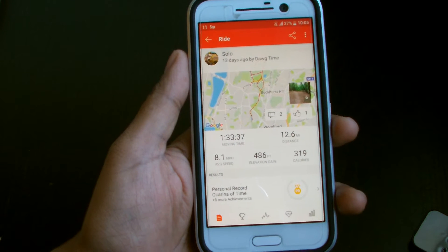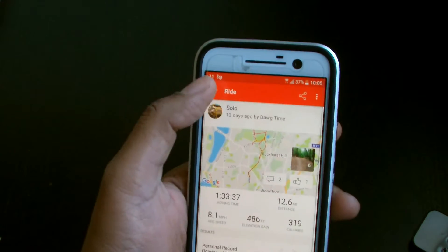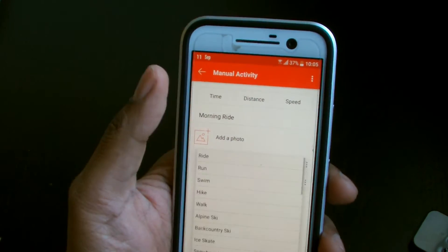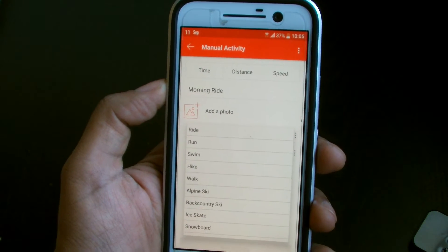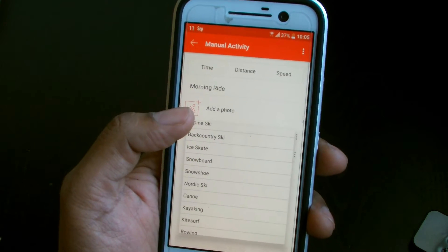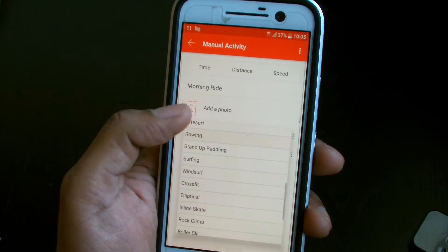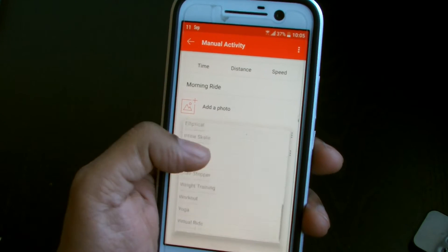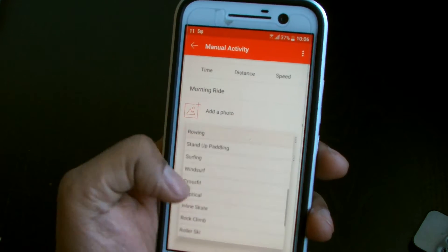It's basically a bit like Facebook but for people who do outdoor activities — running, cycling, swimming, all that kind of stuff. So if I wanted to add a manual activity, look at what's on offer: run, ride, swim, hike, walk, alpine ski, backcountry ski, ice skating, snowboard, snowshoe, nordic ski, canoe, kayaking, kite surfing, rowing, stand-up paddling — I don't even know half of these exist!